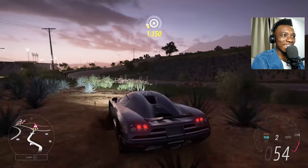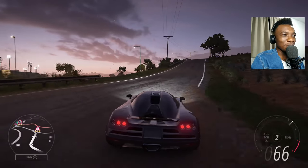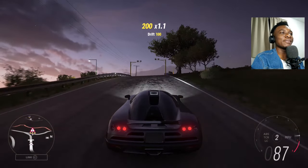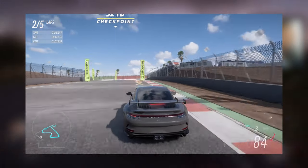I'm back with another video — it's been a long time since I posted. Today is the Black Series versus the Porsche GT3. I know you might say it's not fair.